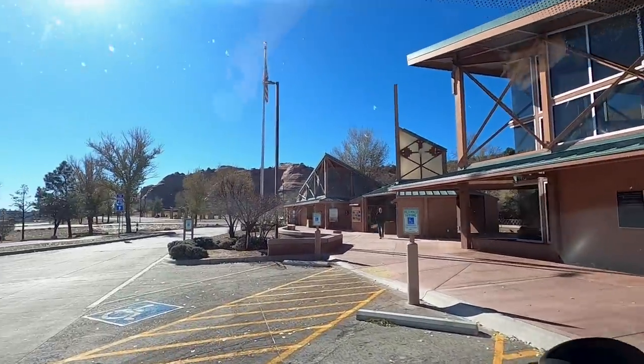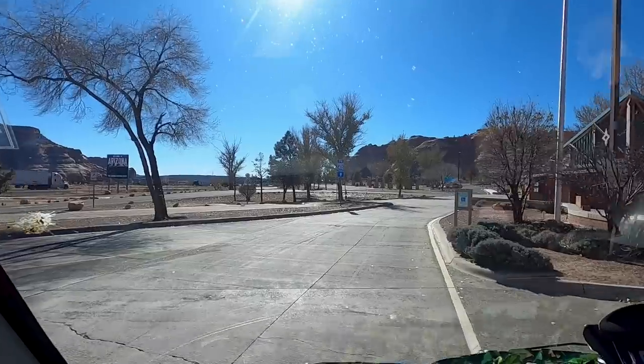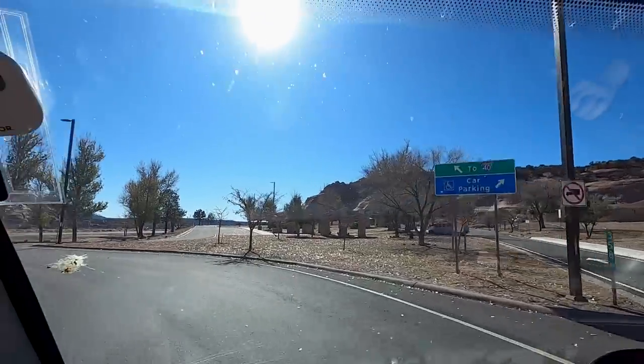We're lucky to have another beautiful sunny day today — it's literally beaming down. The wind is still a little bit cold but in the sun it's really nice. We're so used to the distances here in the States that the first stop today is 47 miles — it's just down the road.